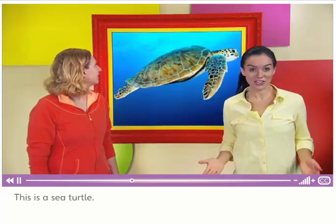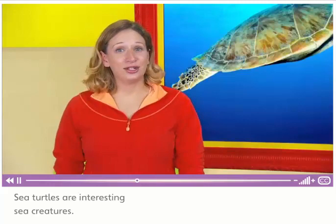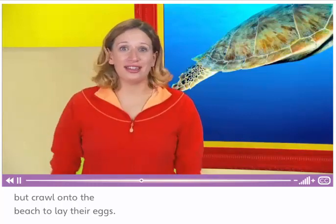This is a sea turtle. Sea turtles are interesting sea creatures. They live in the ocean, but crawl onto the beach to lay their eggs.